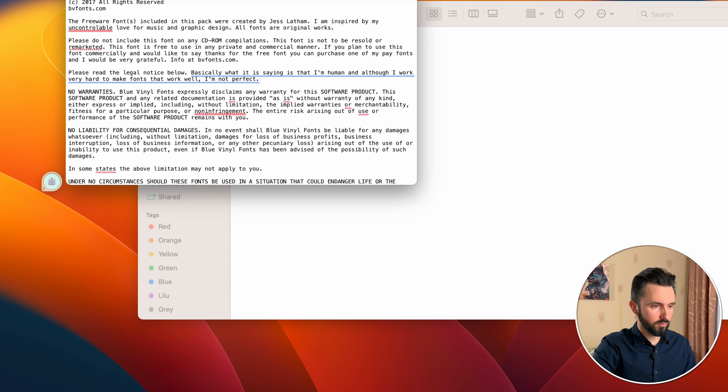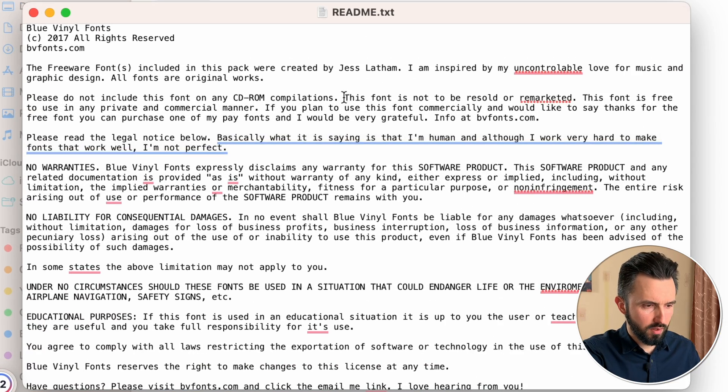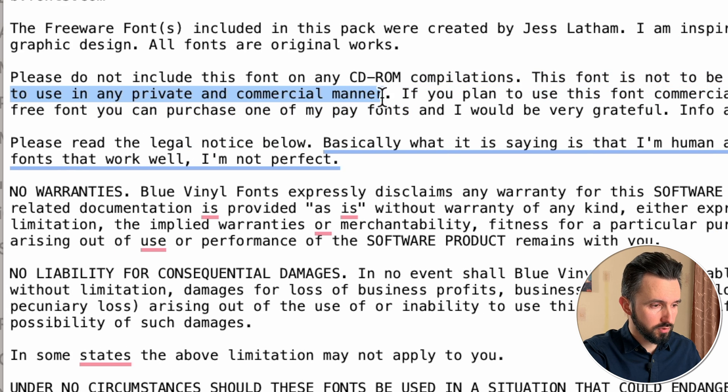Let's go inside and read this one. And here you can see, this font is not to be resold or remarketed as it is, but you can use it for commercial purposes. This font is free to use in any private and commercial manner.